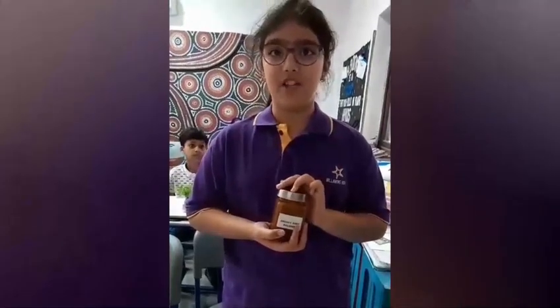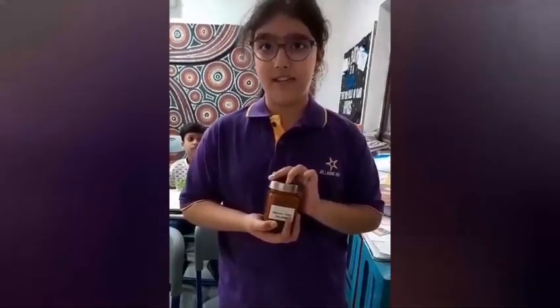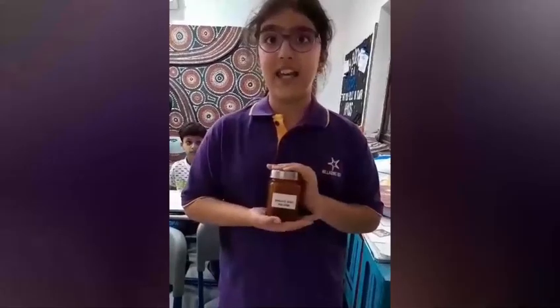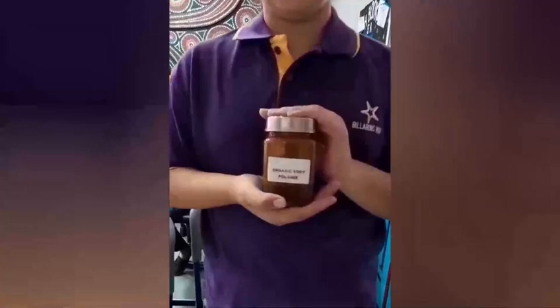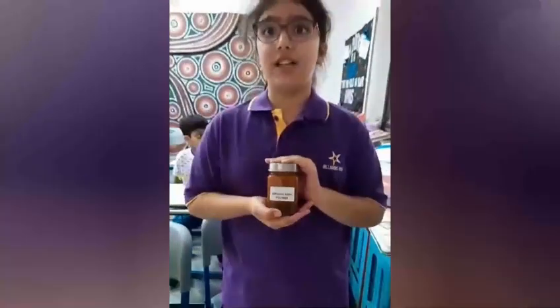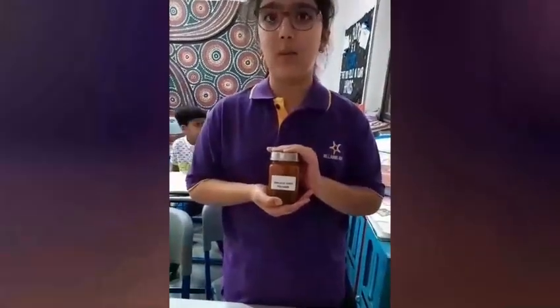Good morning everyone, my name is Anisha Basin from Grade 5SF. This is my Organic Expo product for EVM. This is an organic body polisher which consists of zero chemicals and toxic wastes.